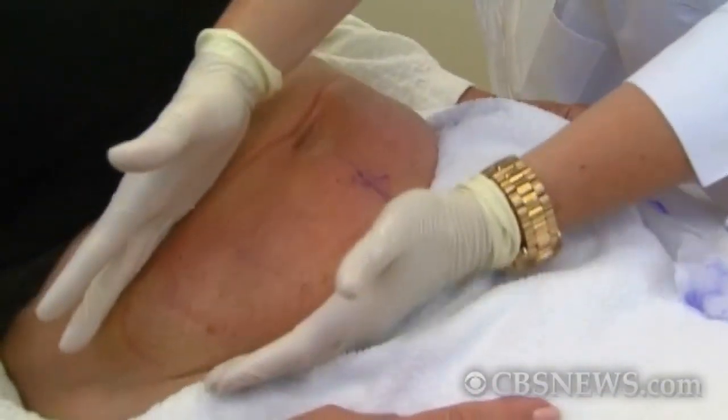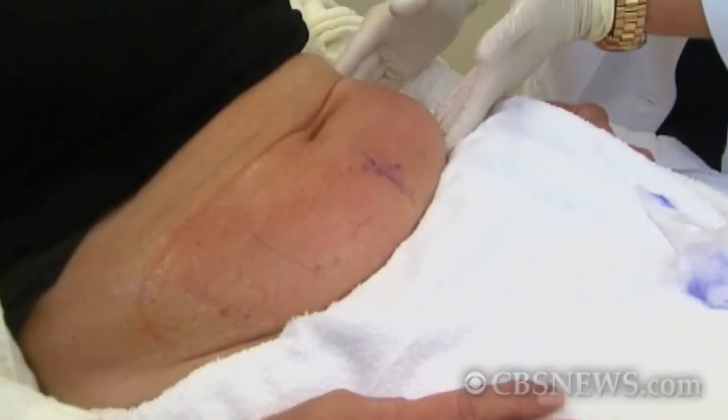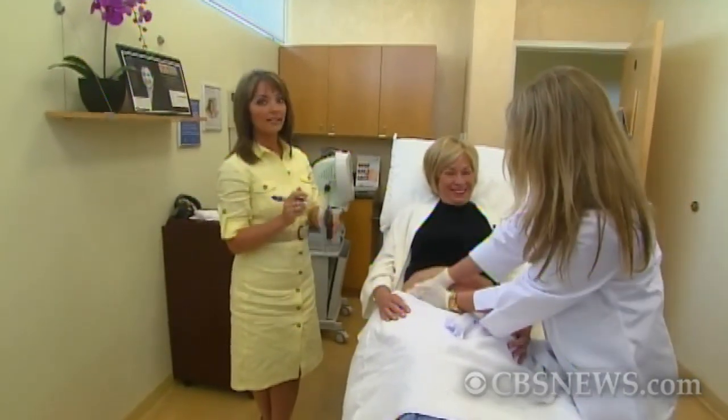The patient gradually and naturally eliminates the dead fat cells and sees the full result after about three months.